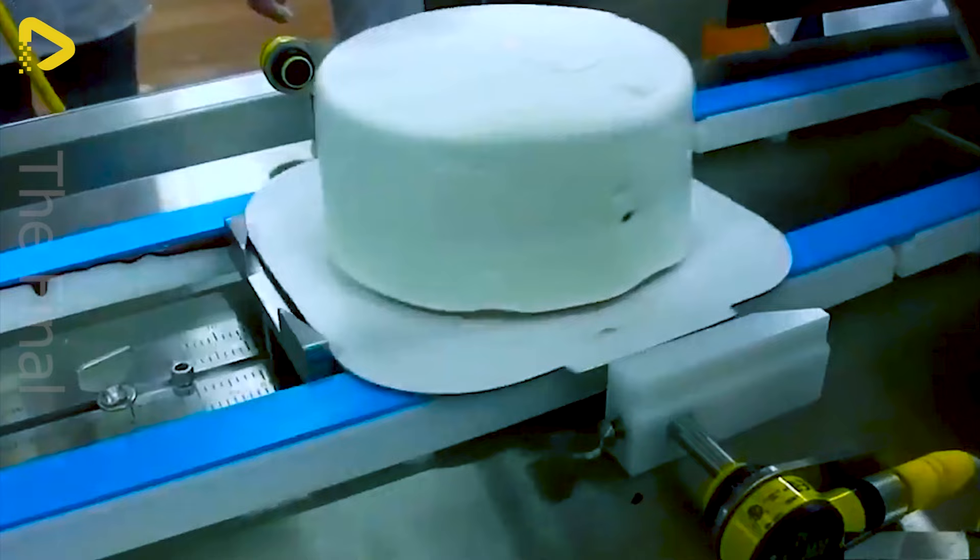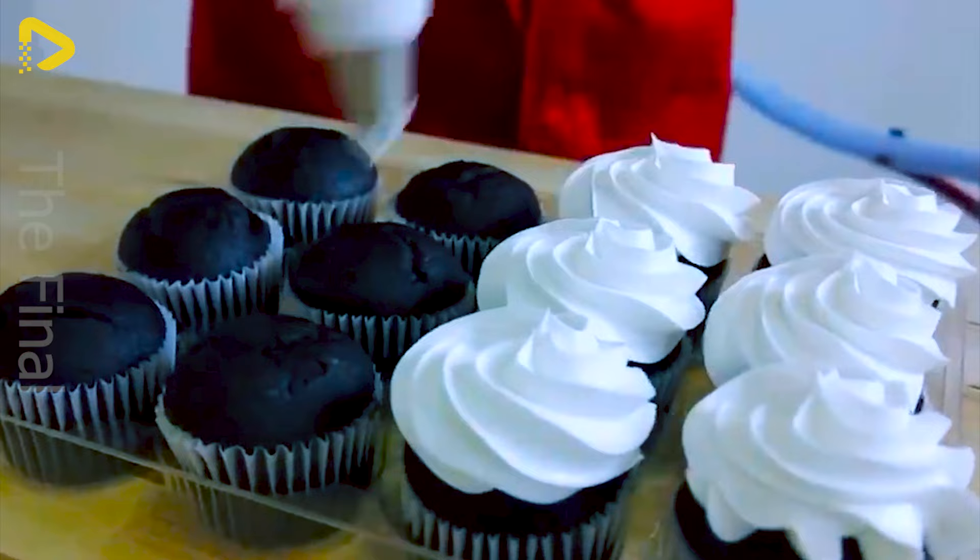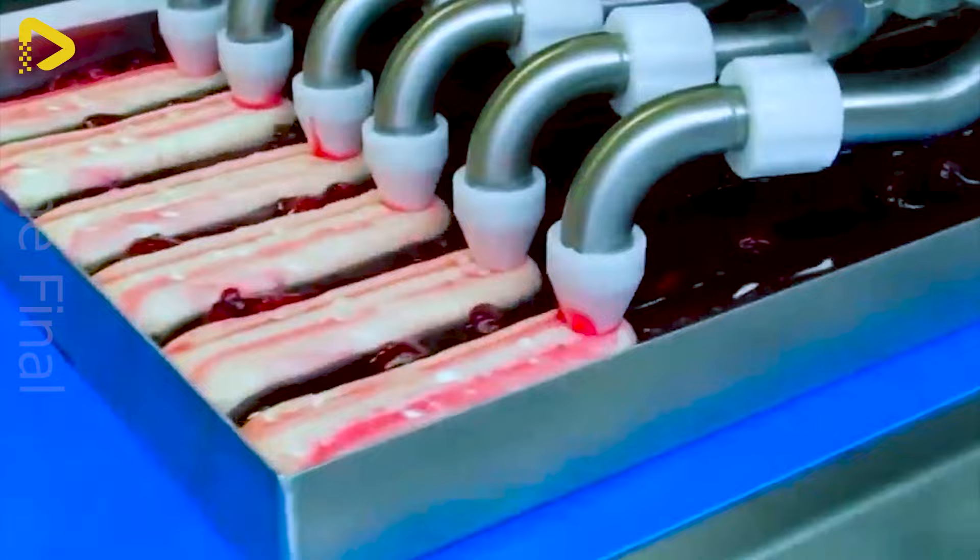Yet the human touch brings creativity, refinement and love infused into each cake. Every pastry crafted by a pastry chef is a unique work of art, containing the soul and emotions of the artist.